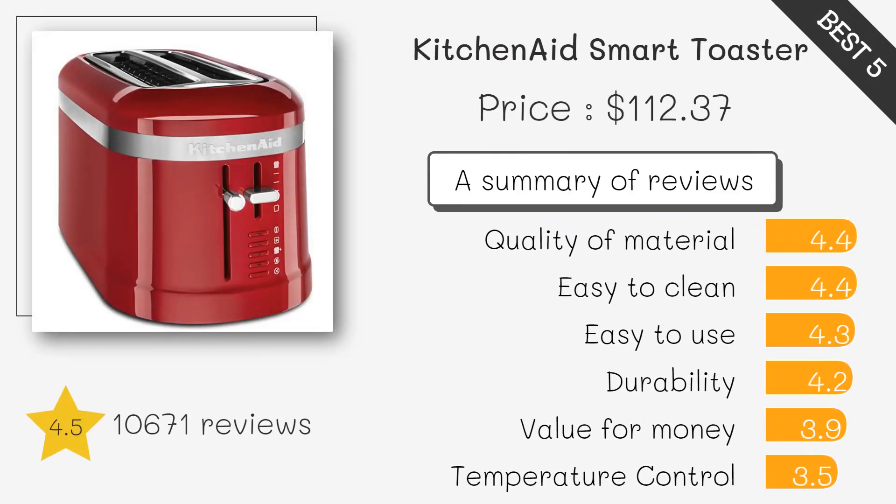KitchenAid KMT-5115DG Long Slot Toaster. This toaster has a long and wide slot that can accommodate different types of bread. It also has 7 different toasting settings and a bagel mode. Its sleek and durable design makes it a great addition to any kitchen.